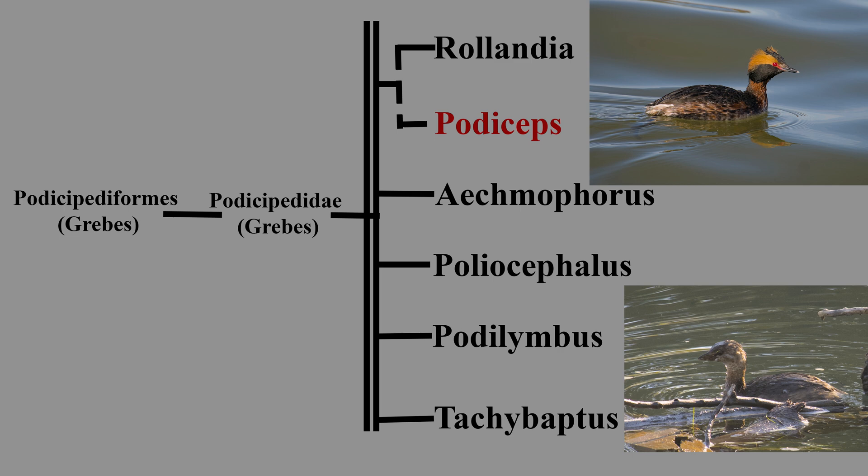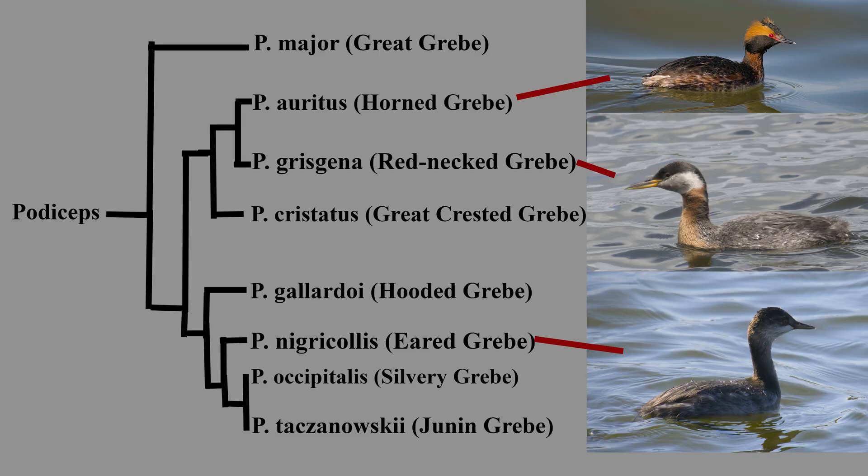Though some limited studies suggest the genus Podiceps, which contains the horned grebe, being sister to the South American genus Rollandia. Within Podiceps, the horned grebe is sister to Podiceps grisegena, the red-necked grebe.